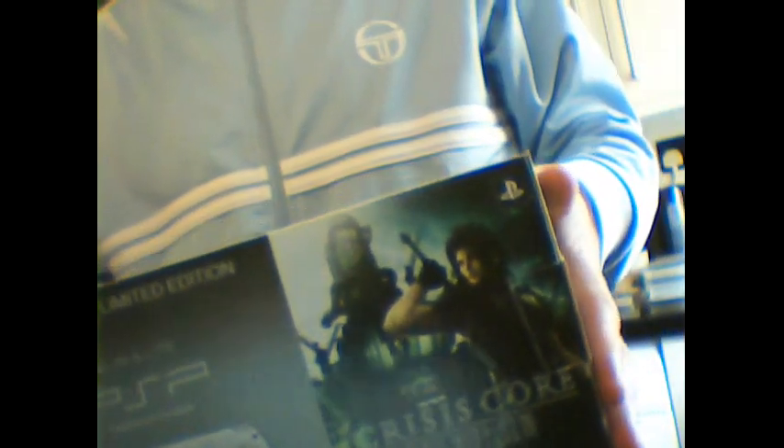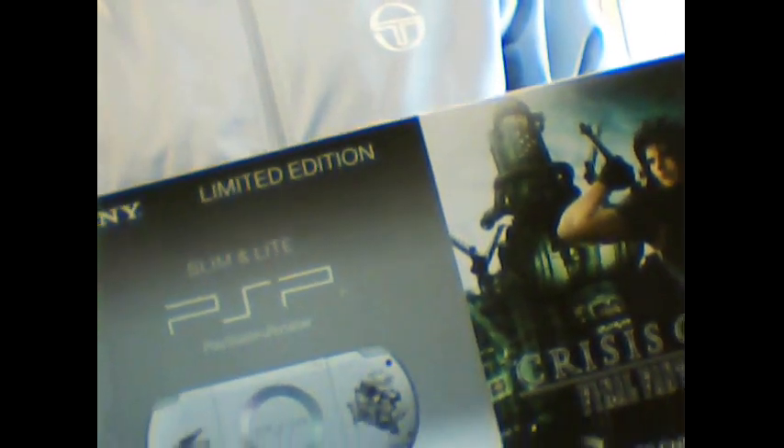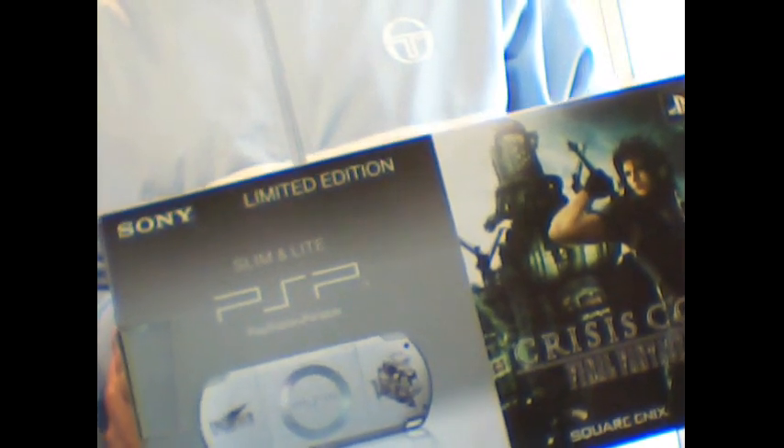The next one I'd like to show you is my limited edition Final Fantasy PSP, which is this box here. This was actually a release for the European market. It did have a Japanese launch, but those were much rarer — only 77,777 PSPs were made of that particular bundle. The Euro version was still very limited, but not as limited as the Japanese one. So this is the one I purchased, and it's still a nice item to have in your collection.